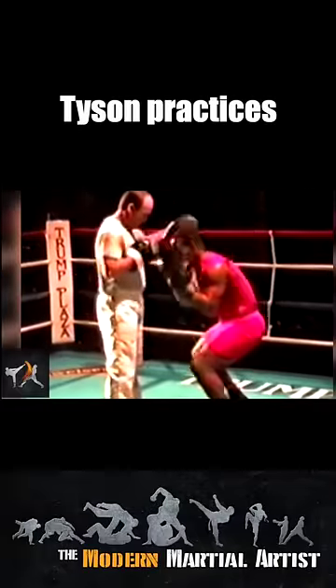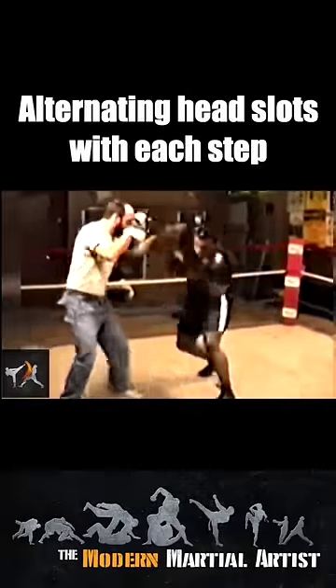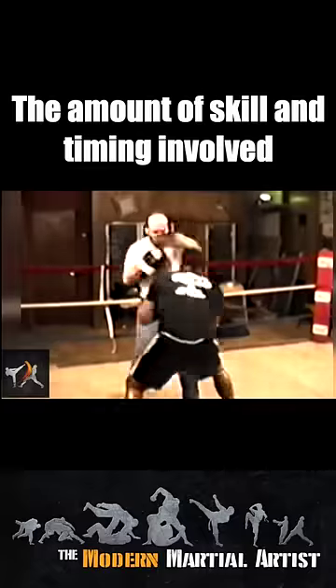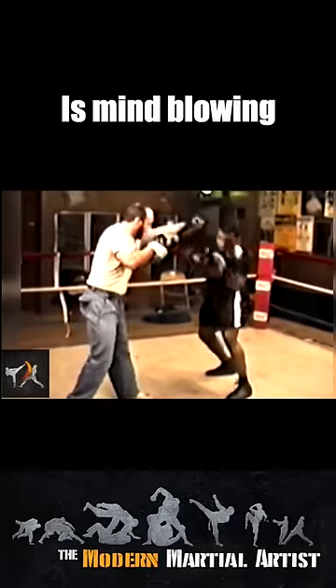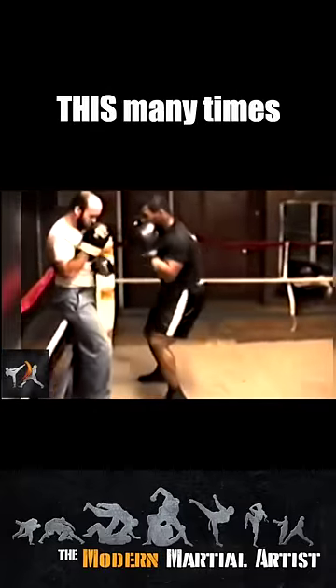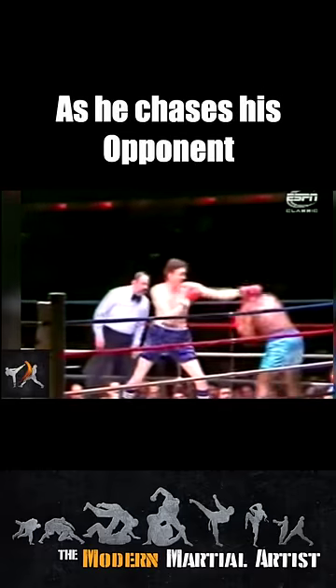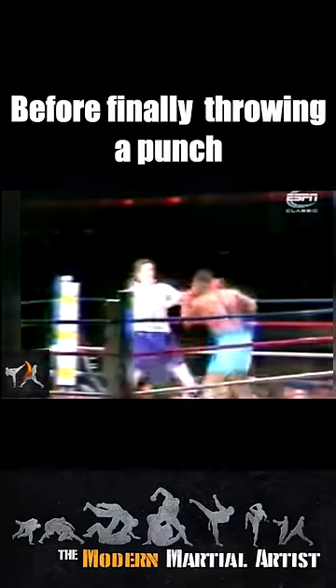In this clip, Tyson practices aggressively shifting forward, alternating head slips with each step. The amount of skill and timing involved in this drill is mind-blowing. Tyson usually closed the distance before he had a chance to slip this many times, but here's a cool example with multiple slips as he chases his opponent halfway across the ring before finally throwing a punch.